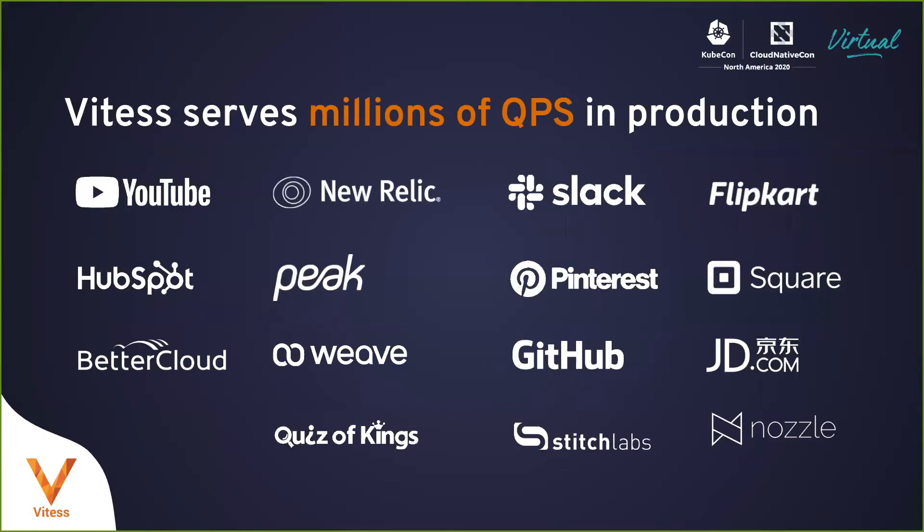Vitess serves millions of queries per second in production at various companies. Some of the biggest users of Vitess are JD.com and Slack, and they both have very high traffic instances. JD.com is the largest Chinese retailer, which means that it is the largest online retailer in the world. And Slack, as most of you know, is a collaboration tool that is serving many large enterprises.